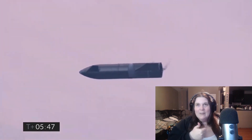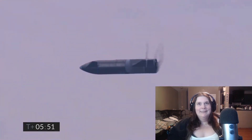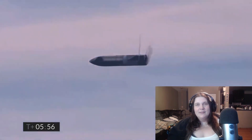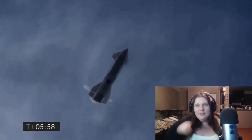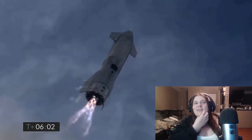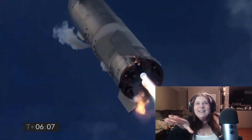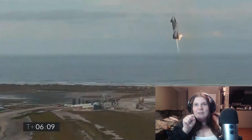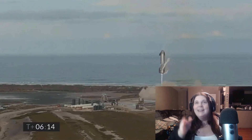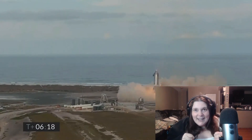5.45 — 2 kilometers. It'll culminate with landing on the landing pad in Boca Chica. I don't understand how it flips — oh, that's how they do it. It's like one at a time, boop boop boop. This doesn't even look real. Oh fire — oh fire — oh my God. There we go — landing pad. Come on — yeah!